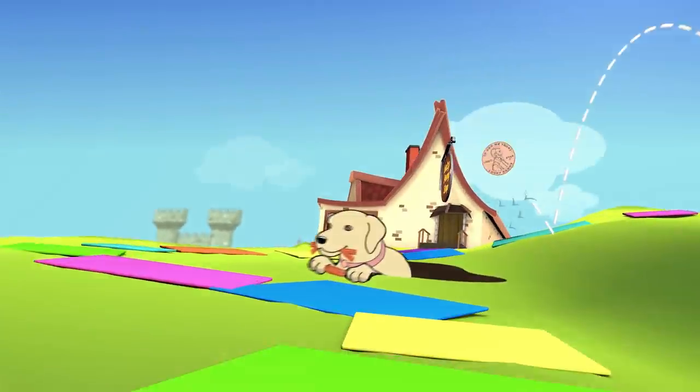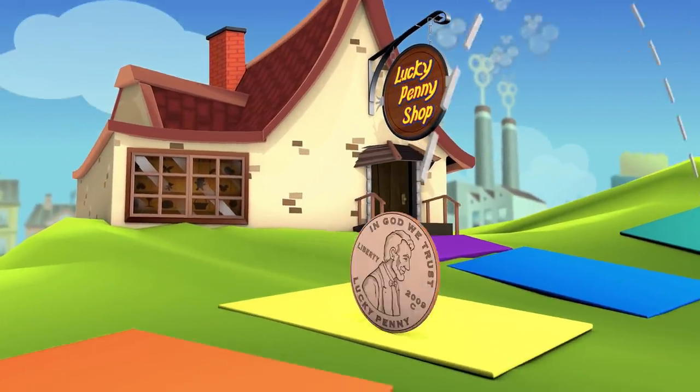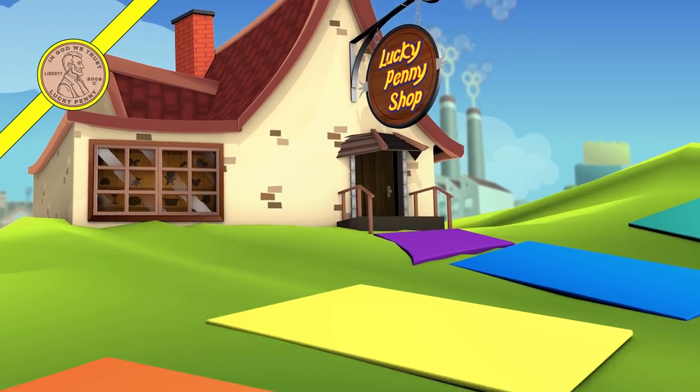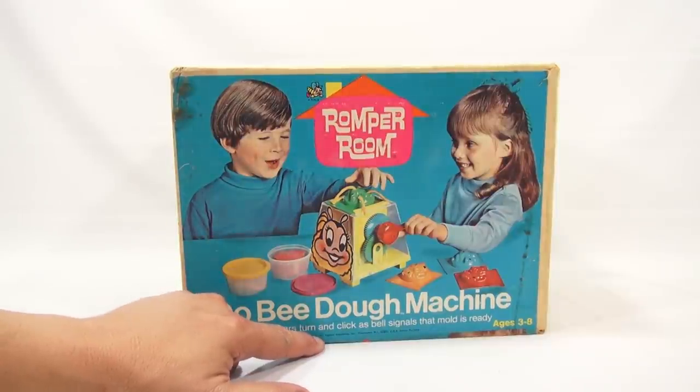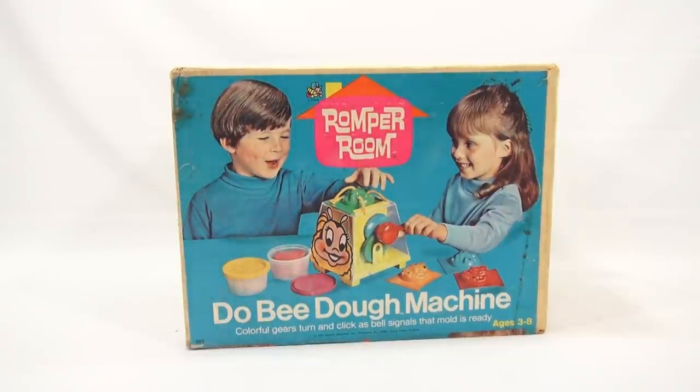You are now watching a Lucky Penny Shop product feature. Hey, it's Lucky Penny Shop — check out this cool set. It is a Romper Room Doobie Doe Machine. Colorful gears turn and click as a bell signals that the mold is ready. Ages 3 to 8, 1971 Hasbro Industries.